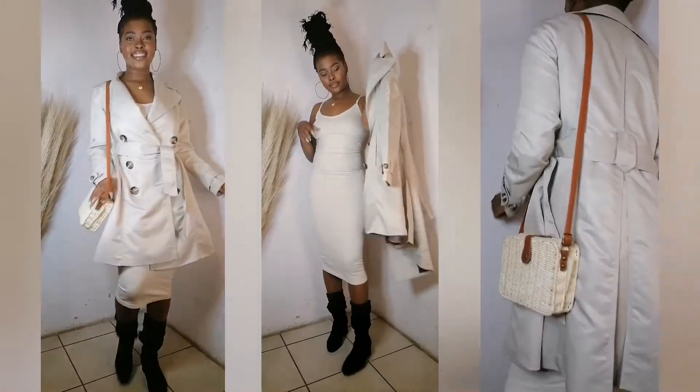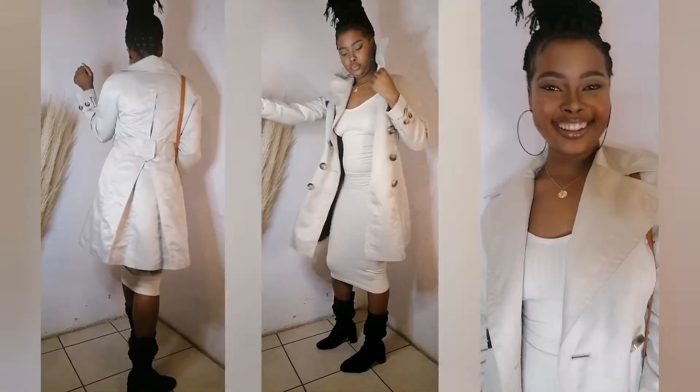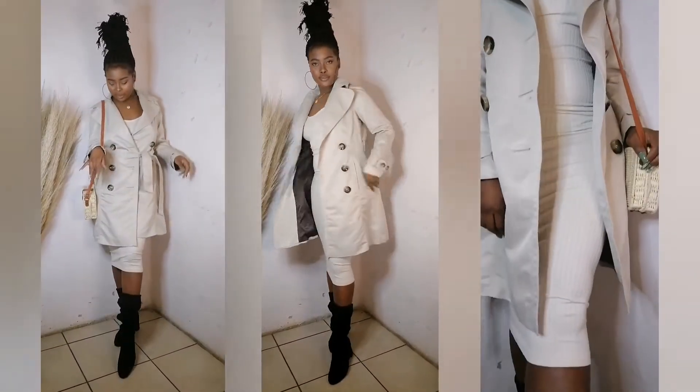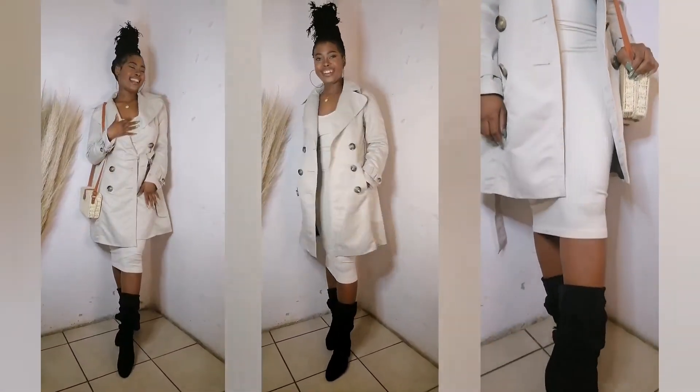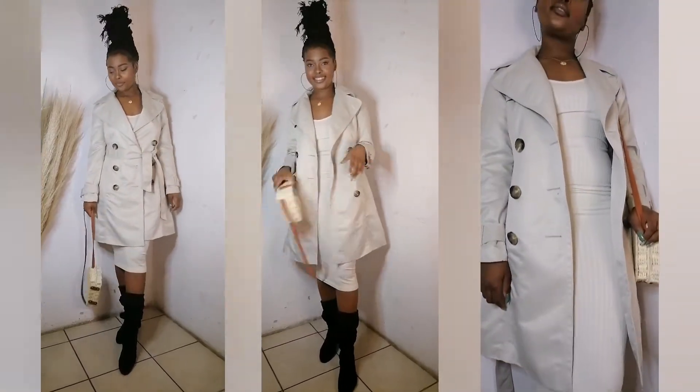I just pulled these from my wardrobe and created looks from the coats I have. I'll be doing more fashion videos — comment below on what you want to see. For this look I went with a dress — a plain dress. I didn't want anything too busy, so the simple dress paired with the coat and booties creates the outfit.